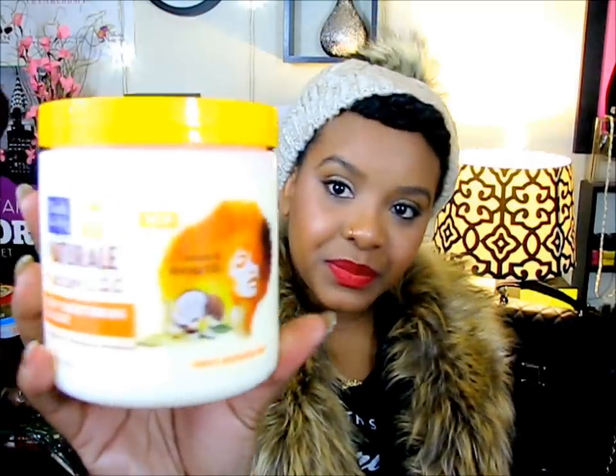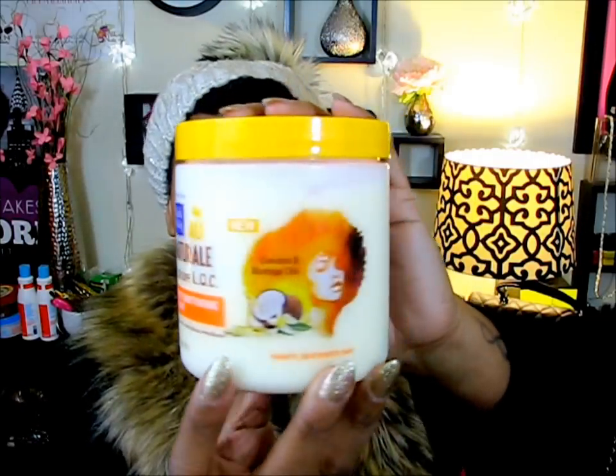Next is the Deep Conditioning Delight — so this is the deep conditioner. The directions say: after shampooing with the sulfate-free cleansing shampoo oil, apply a generous amount root to ends, comb through, and leave in for three to five minutes. For deeper moisture, cover hair with a plastic cap and sit under a hooded dryer for 15 minutes — which actually reminds me I need to get a hooded dryer.